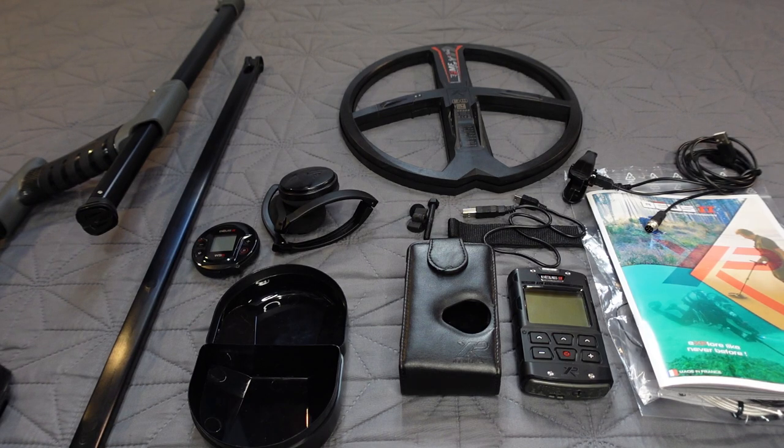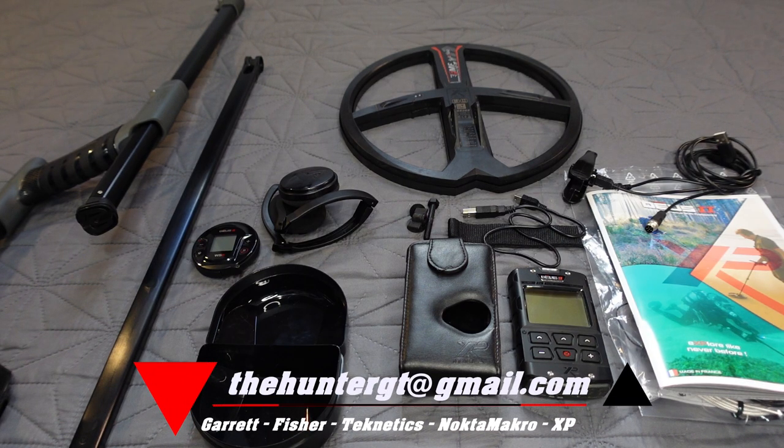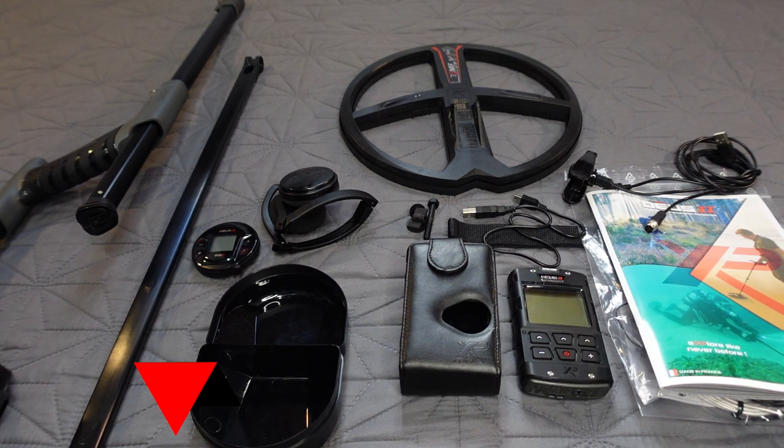The XP Deus 2 is a great detector. I am a dealer — if you want to pick one up, contact me at theHunterGT@gmail.com. I'm a dealer for all those brands you see on the bottom of the screen, so I honestly don't care which detector you buy as long as you buy it from me.